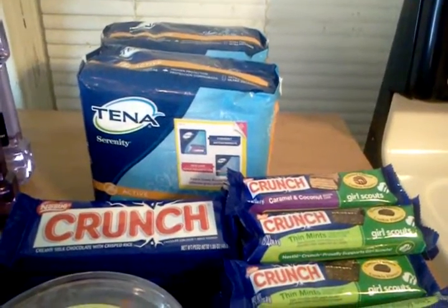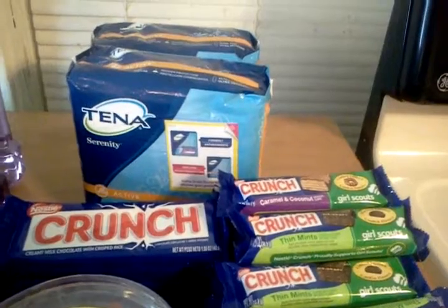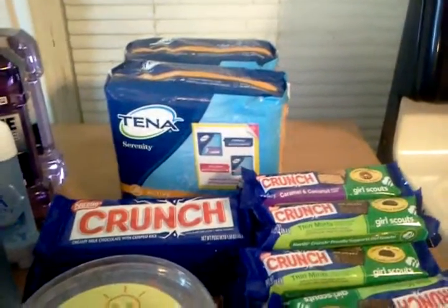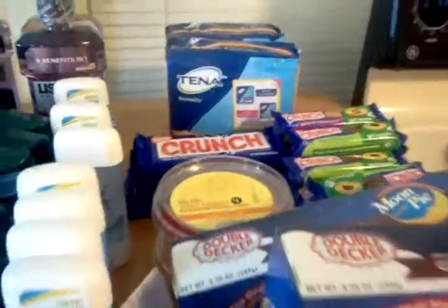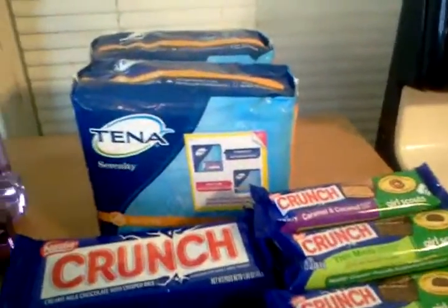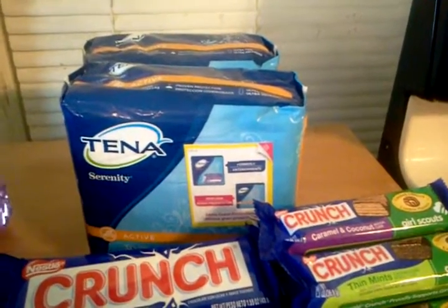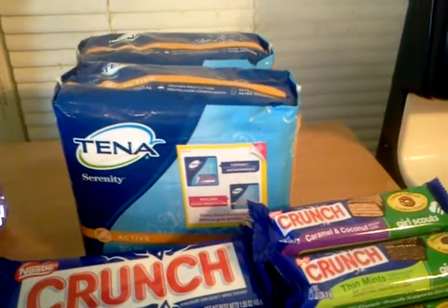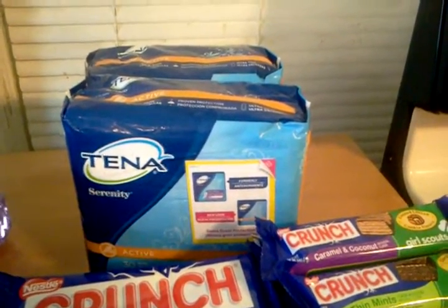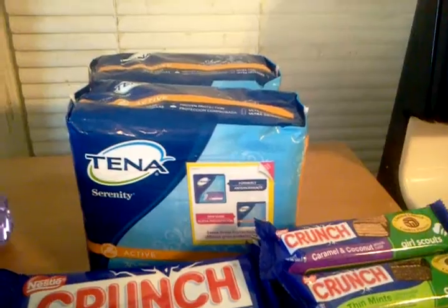If you or someone in your family uses that product, it's a pretty good deal. I do have a family member who uses this, so I'm going to get her as many as I can before that sale ends. Also, the coupon is good on the Stylish products too. Those at my store are $3.99, so the coupon would make them absolutely free.